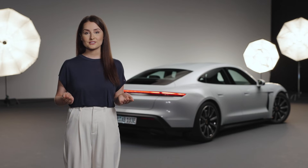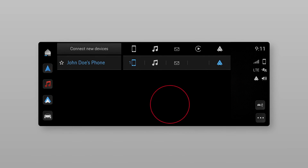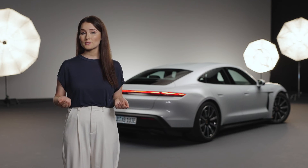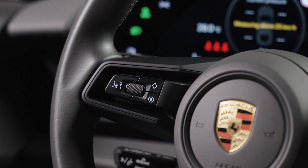If Android Auto is active and you want to use or pair another smartphone, you first have to disconnect the Android Auto connection. You can do that by going to the device manager and selecting the other device you wish to use instead, or by tapping the Android Auto symbol. You can always reconnect by selecting the Android Auto tile. To activate the Google Assistant, press and hold the voice control button on the steering wheel. The Porsche Voice Pilot can still be used by pressing the voice control button briefly.